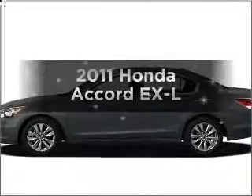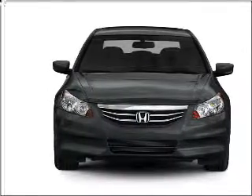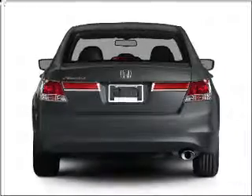Introducing the 2011 Honda Accord. If you're looking for an automobile with great attributes, look no further. With a reliable six-cylinder engine that responds smoothly to its five-speed automatic transmission.